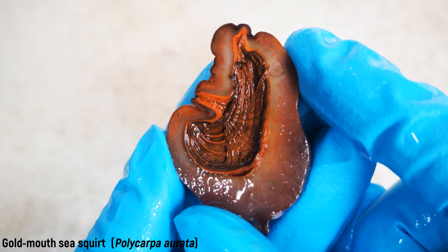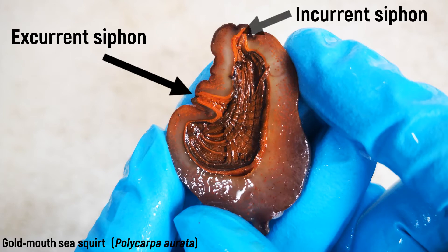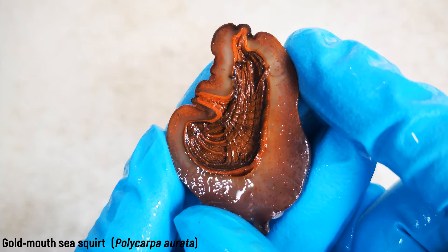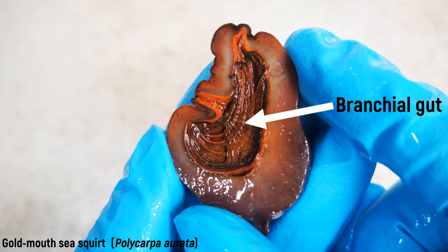The free upper end of the body is drawn down into two tubular extensions, with the branchial siphon at the end and the smaller atrial siphon on the side. Both openings are contractile. The branchial siphon serves for ingestion, the atrial siphon for excretion. The branchial opening leads into the pharyngeal basket, which is lined with pharyngeal gill slits or stigmata. The atrial opening leads to the peribranchial space. Within the pharyngeal basket there is an open groove, the endostyle or hypobranchial groove, an organ that is homologous with the vertebrate thyroid.